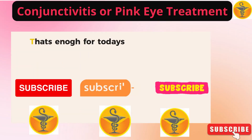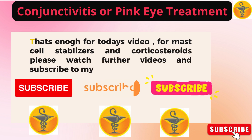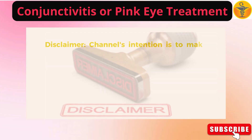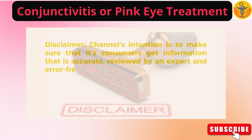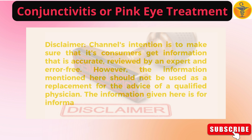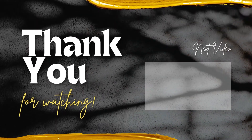That's all for today's video. For mast cell stabilizers and corticosteroids, please watch further videos and subscribe to my channel Medicine Guide. Disclaimer: this channel's intention is to make sure that its consumers get information that is accurate, reviewed by an expert, and error free. However, the information mentioned here should not be used as a replacement for the advice of a qualified physician. The information given here is for informational purposes only. Thank you for watching.